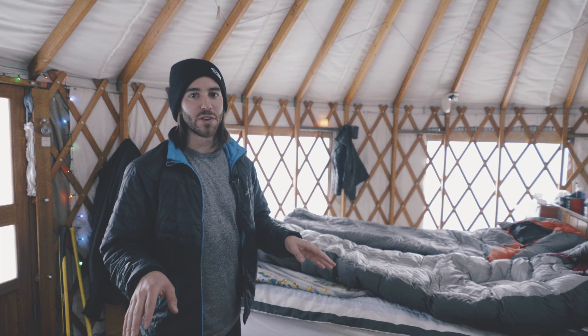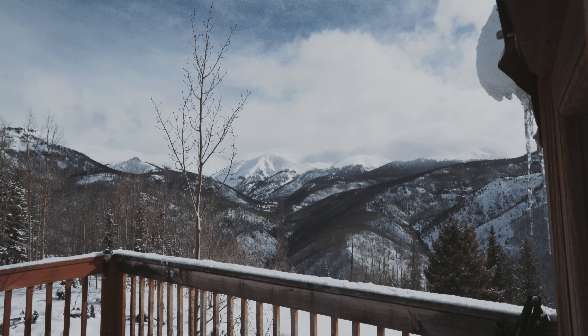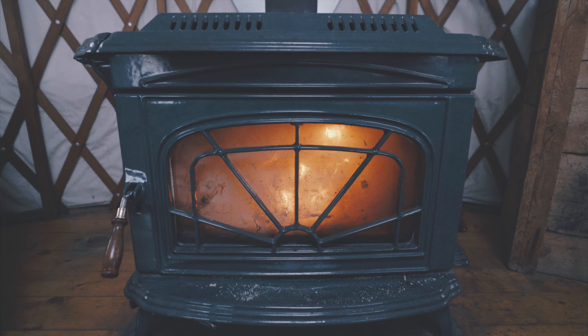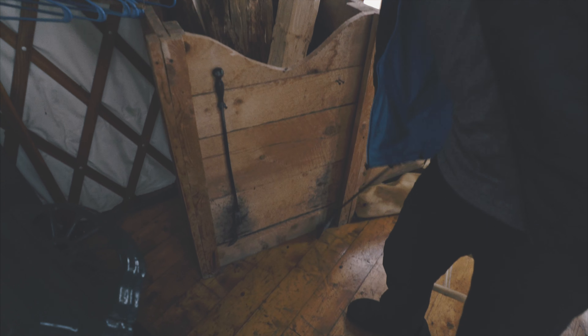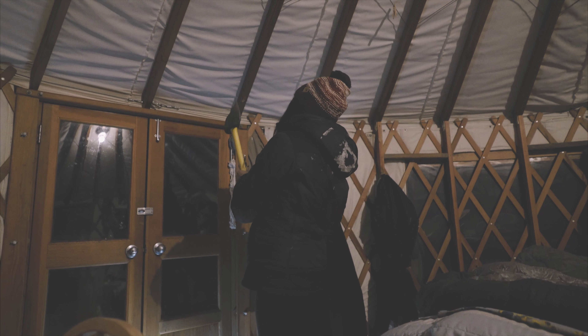This yurt is about 10,500 feet in elevation. There are some mountains across that are about 14,000 feet, so we're pretty high up here. This is how we stay warm — we chopped some firewood today so that we have enough. This thing could chop your skull in half.